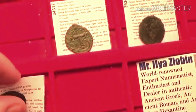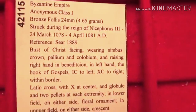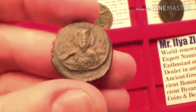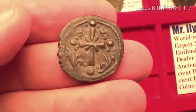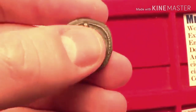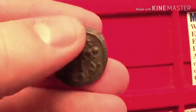Let's move on to class I anonymous folos, from circa 1078 to 1081 AD. It features Jesus on the front, and on the back you have the Latin cross. What's interesting about it is that you have an X in the middle and little floral ornaments around it. Beautiful type.